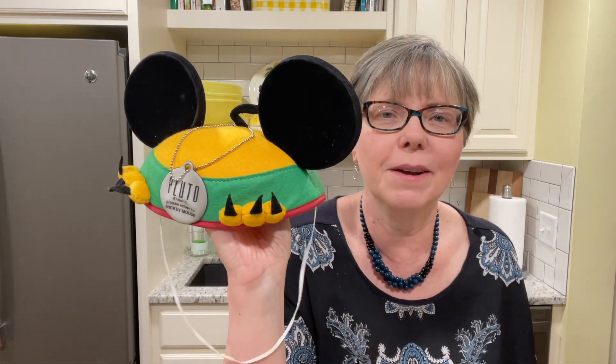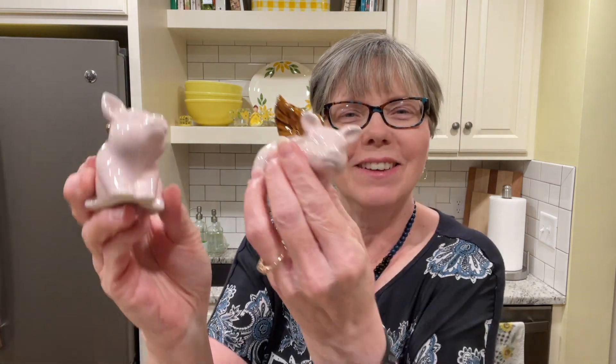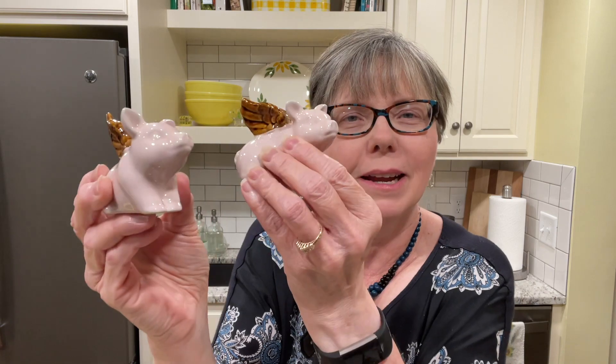I definitely think the Pluto tag was my favorite item. I have a couple of runner-ups — I love the pig salt and pepper shakers, and I also love the Halloween jack-o'-lantern little bucket. I would love to know what your favorite item is. Have you gone garage selling lately and found any great treasures? Feel free to share in the comments — I'd love to hear.